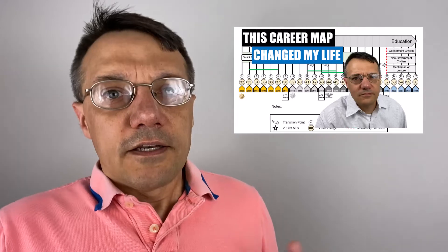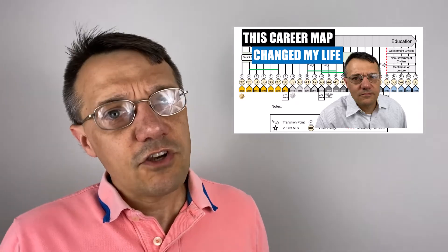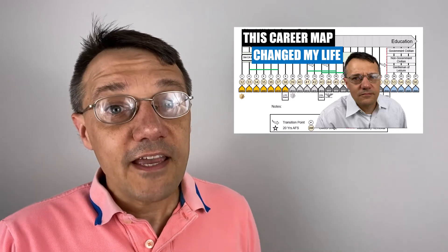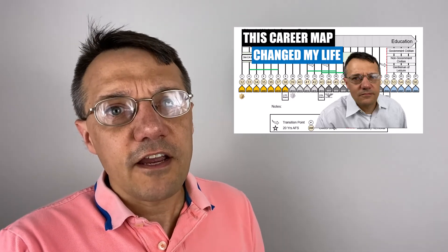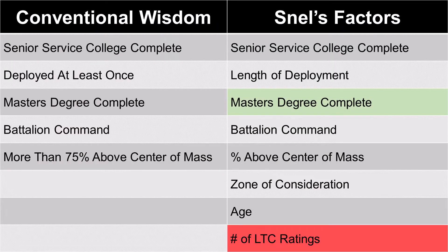For those who have seen my career map video, you may not be surprised that Joe Snell and I collaborated on its development, and a lot of what's in there is influenced by his analysis. When I say you want to get your master's degree as a major, it's because you want that degree but you don't want to sacrifice a lieutenant colonel rating to get it.